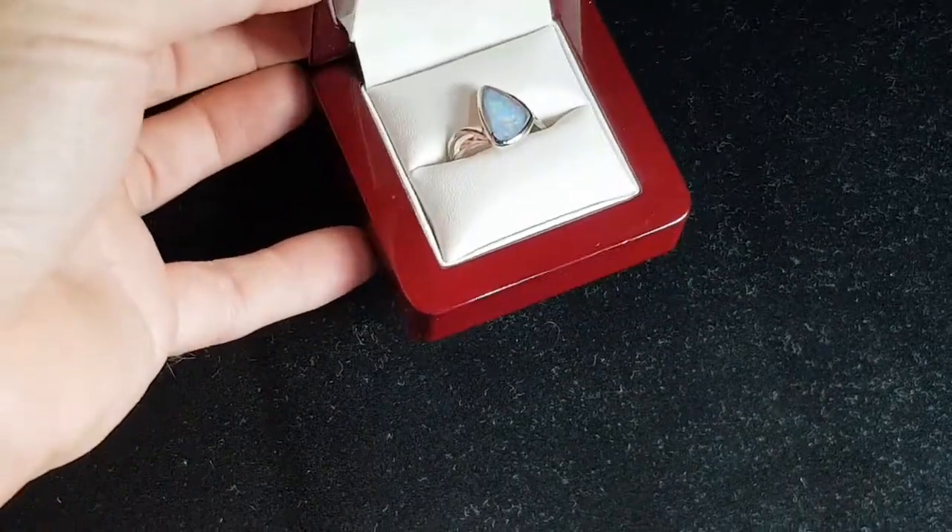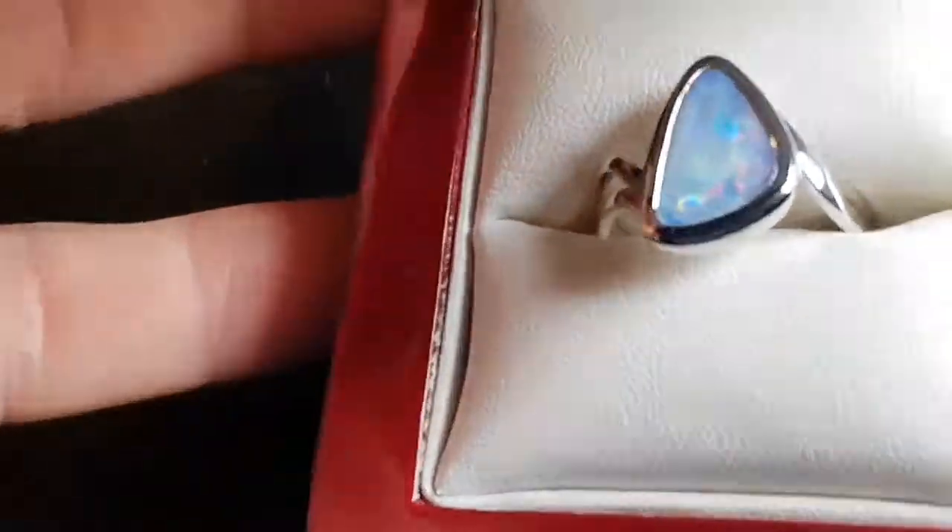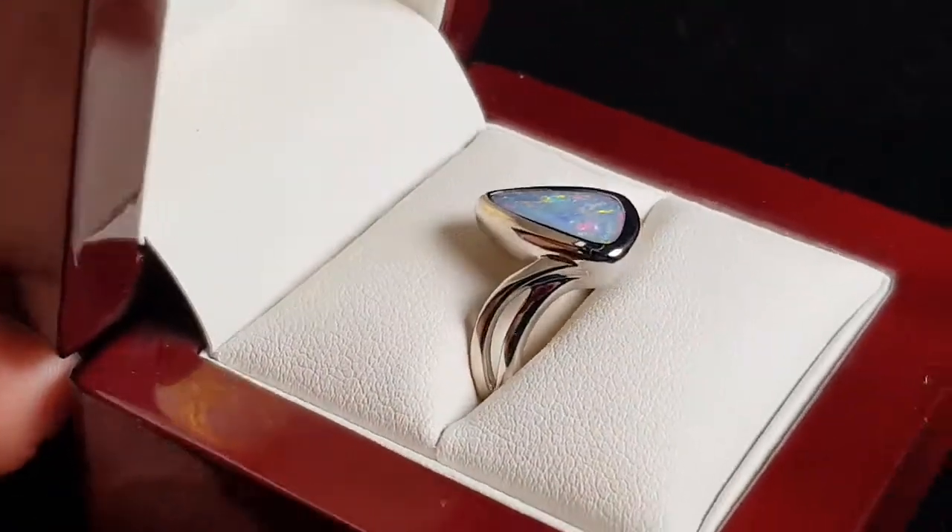At a distance you get some nice colour. And a big stone as well, which is most sought after.